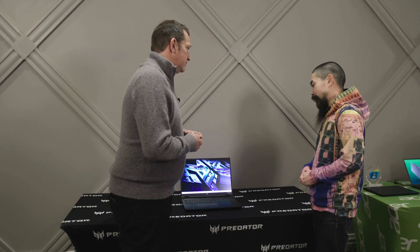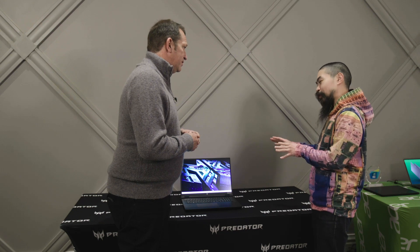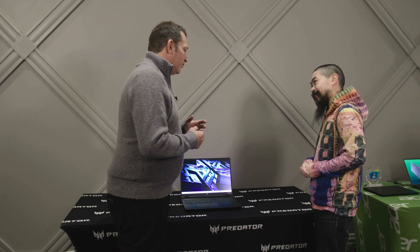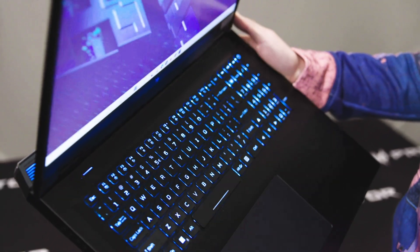So now we're at a 16 by 10 aspect ratio — just a little bit more screen size and space to work with. And mini LEDs aren't just limited to the screen. We thought, why not have some fun and go a little further? So we've replaced the per-key RGB lighting and now we're using per-key mini LED.